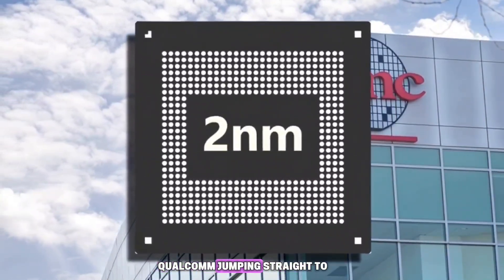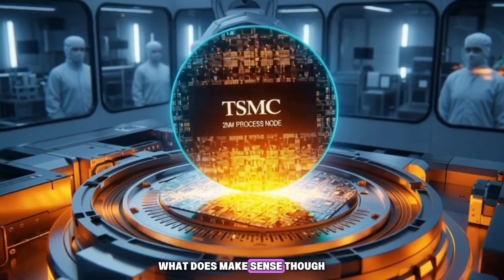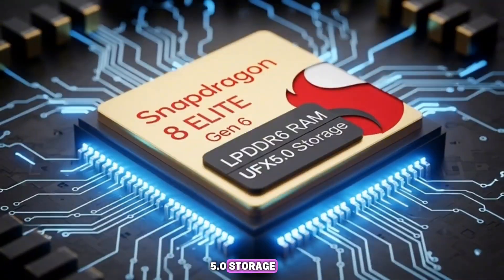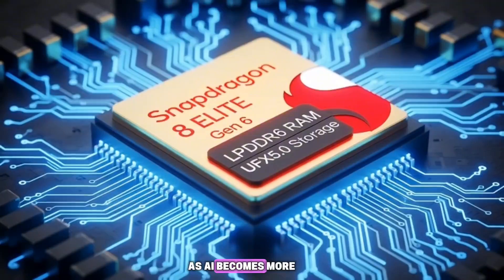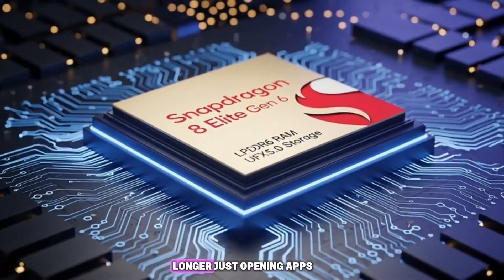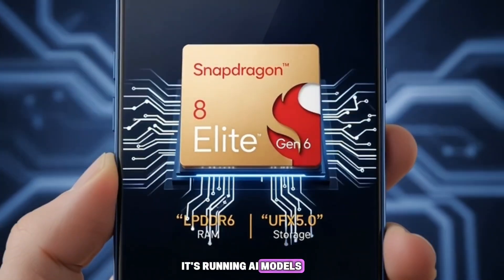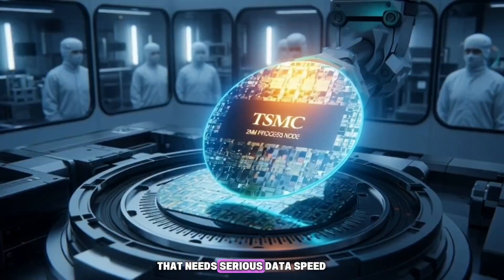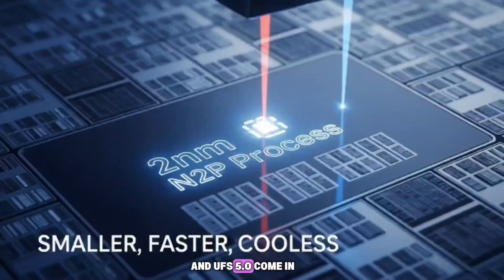So the rumor about Qualcomm jumping straight to N2P is probably false. What does make sense, though, is the upgrade to LPDDR6 RAM and UFS 5.0 storage — these are the next logical steps for high-end smartphones. As AI becomes more important on phones, memory and storage speeds need to keep up. Your phone is no longer just opening apps or playing games; it's running AI models, translating speech live, and generating content in real time. That needs serious data speed, and that's where LPDDR6 and UFS 5.0 come in.